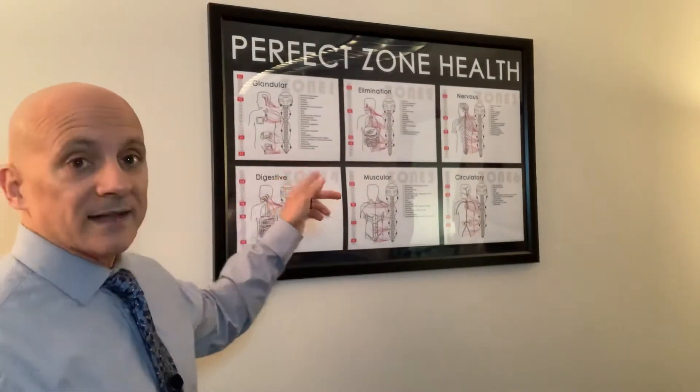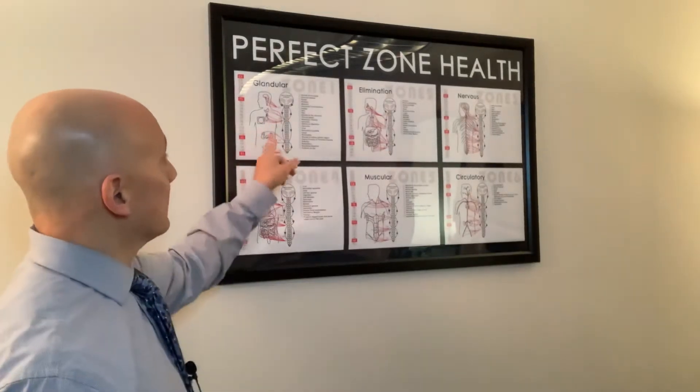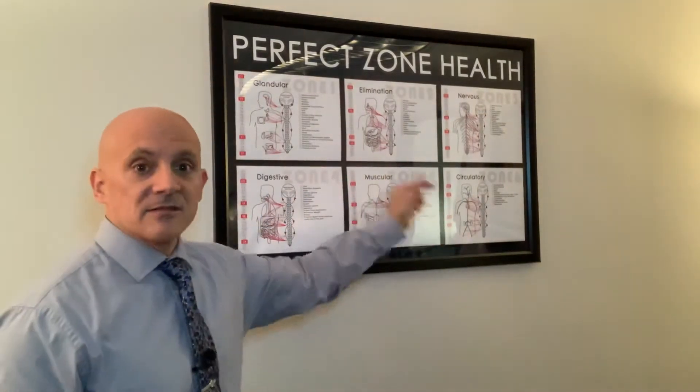The zone technique covers six zones. Every single cell in your body falls under one of these six zones: the glandular zone, the elimination zone, the nervous zone, the digestive zone, muscular, and circulatory.